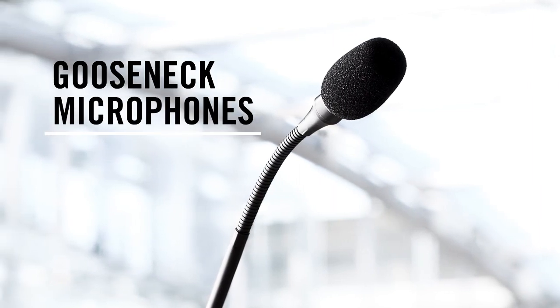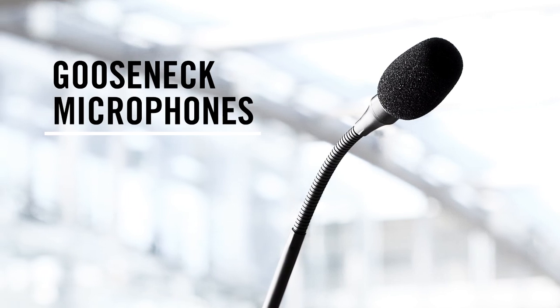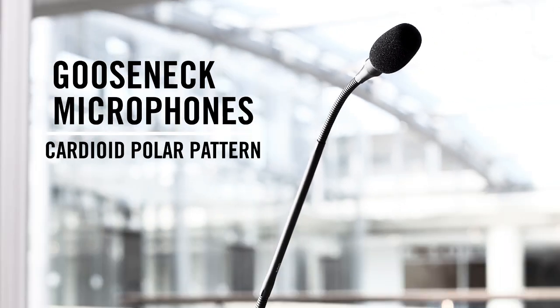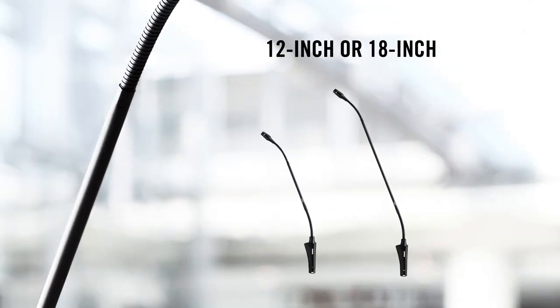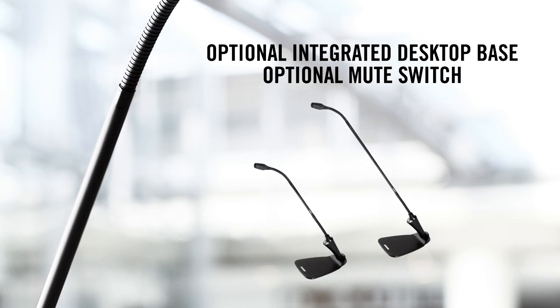Gooseneck microphones feature a dual section design that provides extended flexibility in a wide variety of locations such as podiums and lecterns, as well as a cardioid polar pattern for clear sound and rejection of background noise. Available in 12-inch and 18-inch lengths with or without an integrated desktop base and optional mute switch.